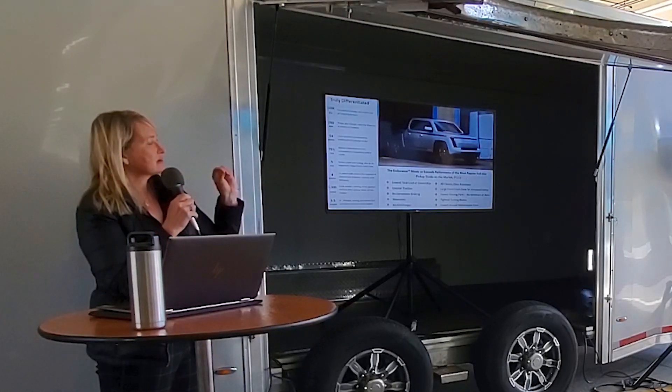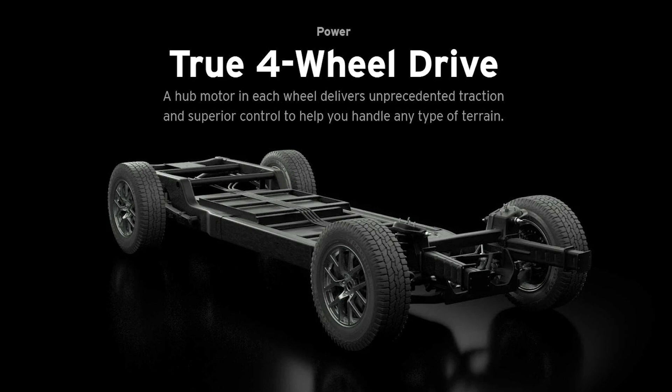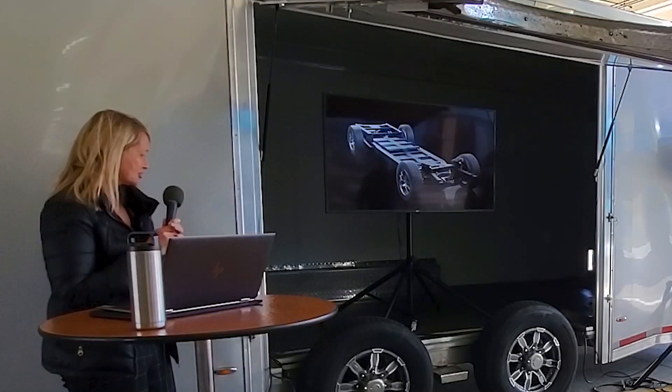With the hub wheels, you get greater traction and true all-wheel drive because the motors are in each wheel. Here's a look at the chassis.